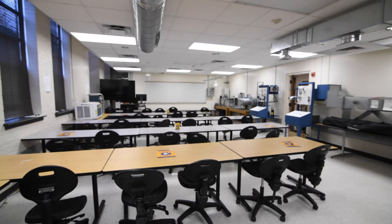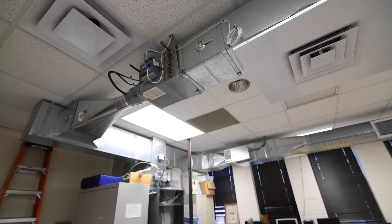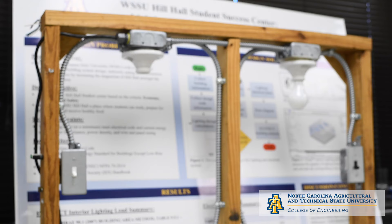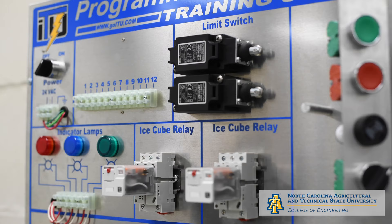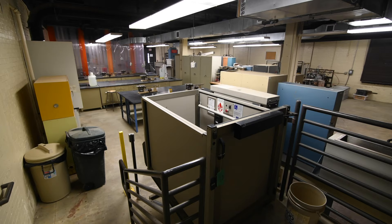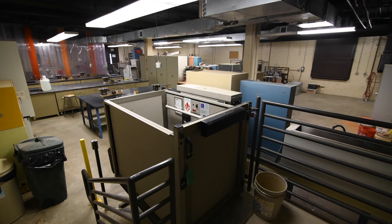The Civil, Architectural, and Environmental Engineering department offers a BS in Architectural Engineering and BS and MS in Civil Engineering. The Lighting and HVAC lab serves three courses in the BS Architectural Engineering program. Students use lighting fixtures and panel controls, two variable air volume installations, and four functional HVAC installations.